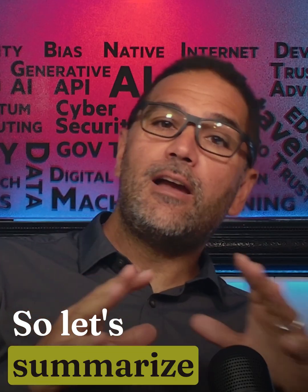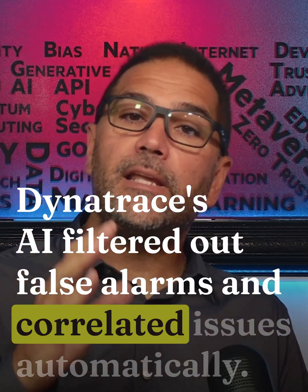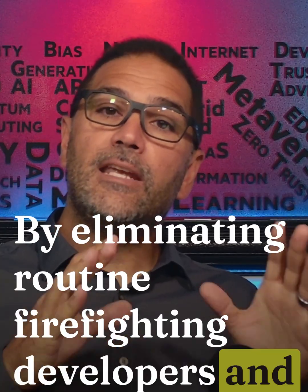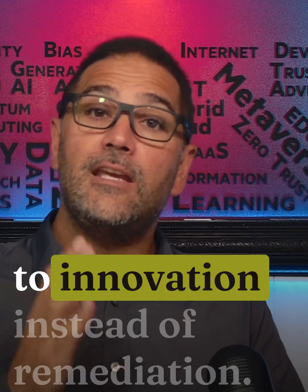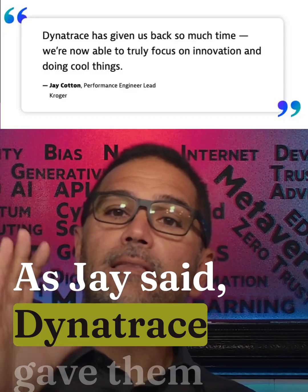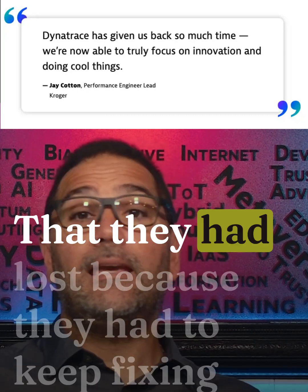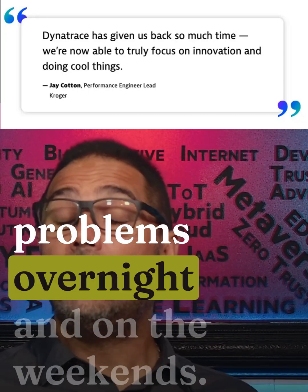So let's summarize. Dynatrace's AI filtered out false alarms and correlated issues automatically. By eliminating routine firefighting, developers and IT engineers can get back significant time to devote to innovation instead of remediation. As Jay said, Dynatrace gave them bandwidth to do cool things again. It even freed up personal time that they had lost because they had to keep fixing problems overnight and on the weekends.